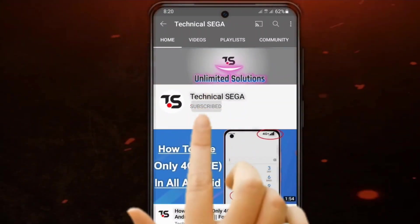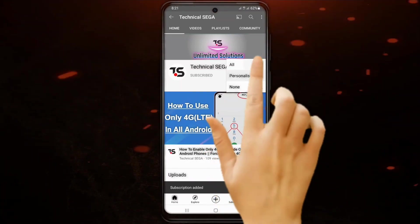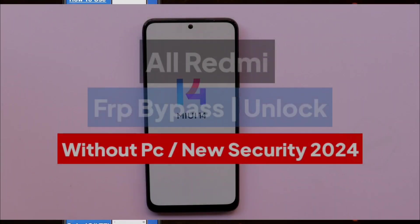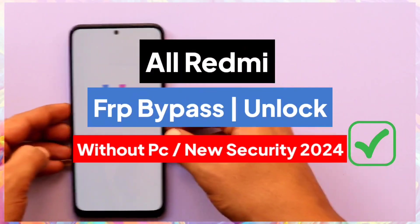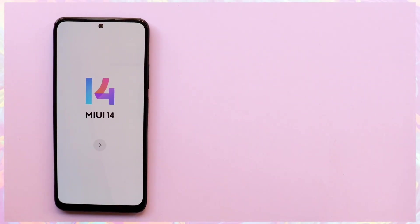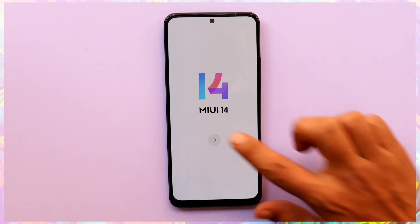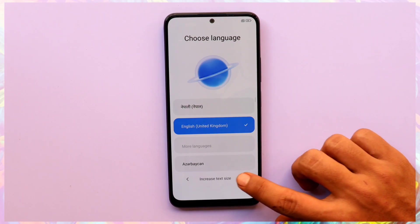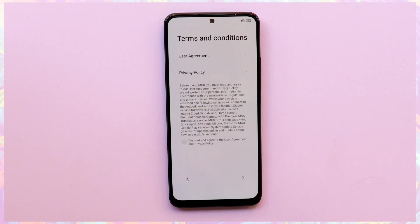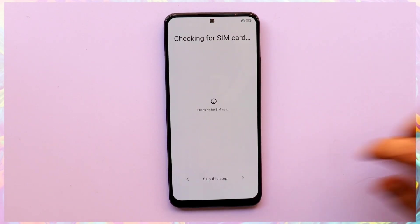Subscribe now and press the bell icon to never miss an update. Hello Redmi users, welcome back to Technical Sega. Today we're diving deep into the world of FRP — Factory Reset Protection — on Redmi devices with the latest security updates in 2024 and Android 13. This is your one-stop guide for bypassing FRP on any Redmi device. If you're new here, hit that subscribe button and join our tech-savvy community.